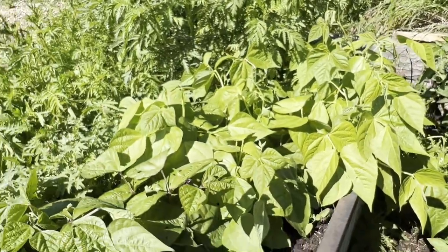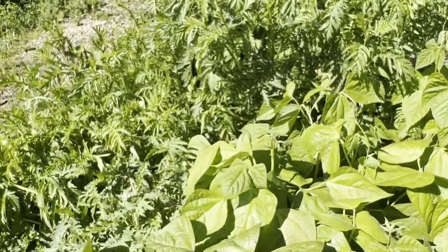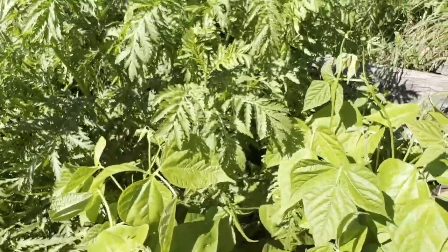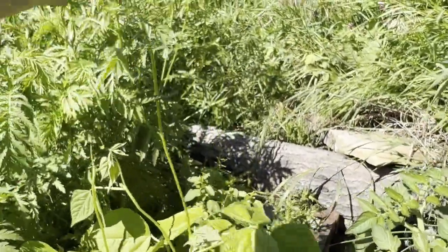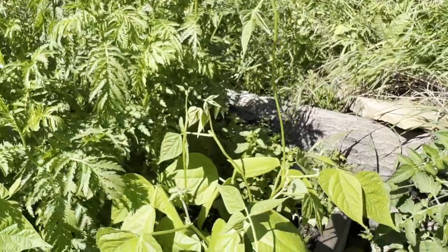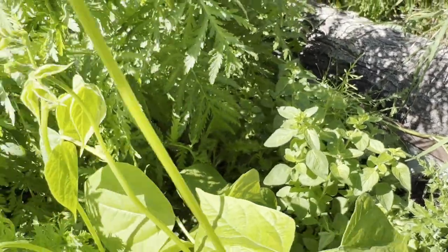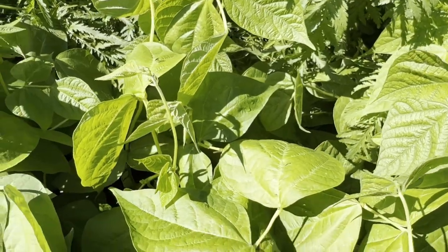Over here I have beans — these are a bush bean, I have purple, yellow, and a dragon tongue. Sometimes bush beans just grow really tall too — they just want to grow like a vine, so if you have support you can support them. My oregano is looking really good back here. I also inter-planted some kale in here but because it's so bushy there's not much there — there's just a little bit.